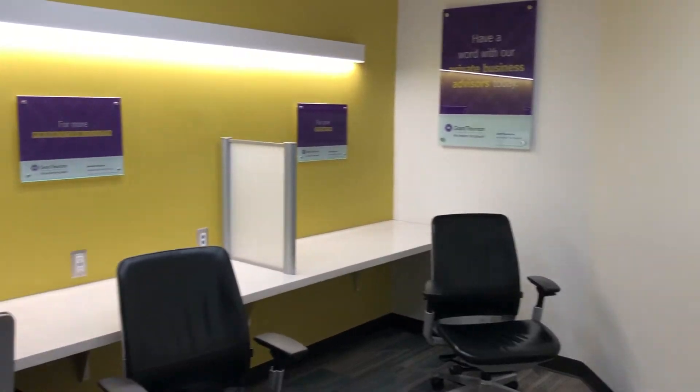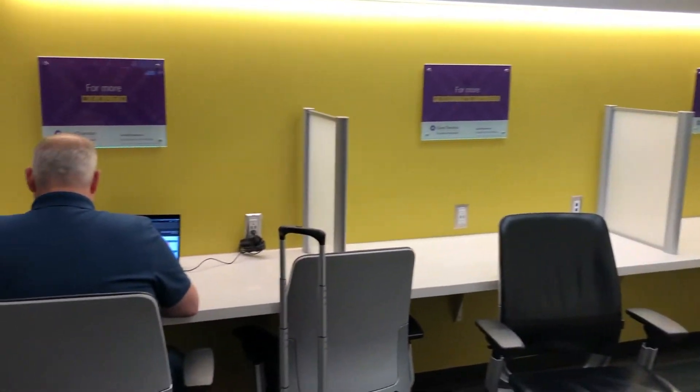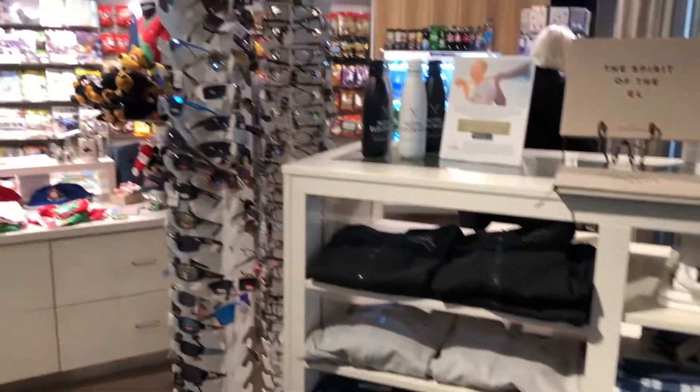There's the Royal Bank of Canada, where you can also get US cash. Here's an area that you can sit down, plug in, and do some work. It's not a private area, but you can have some privacy there.